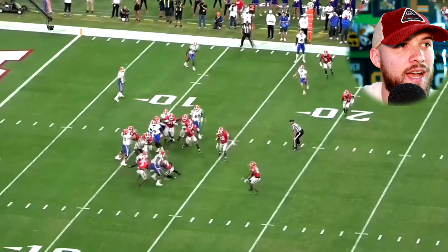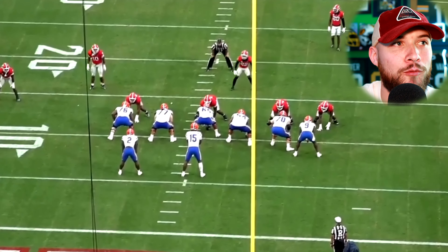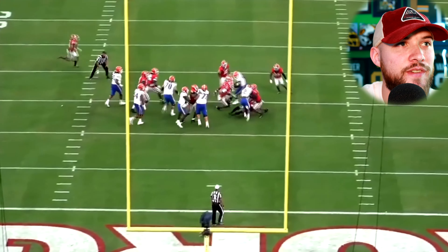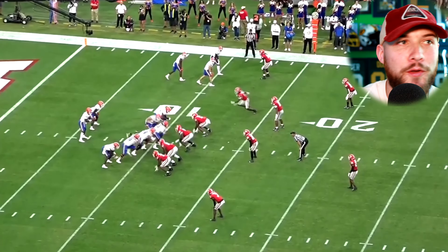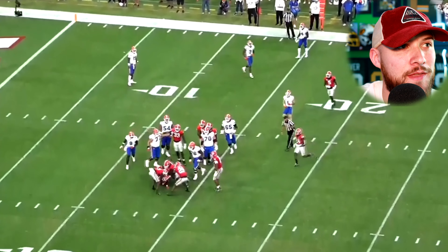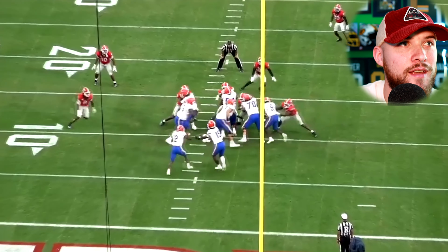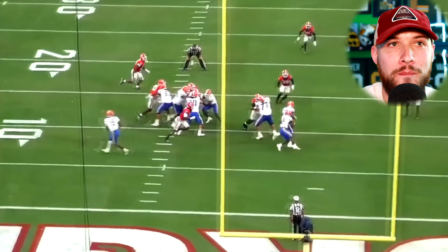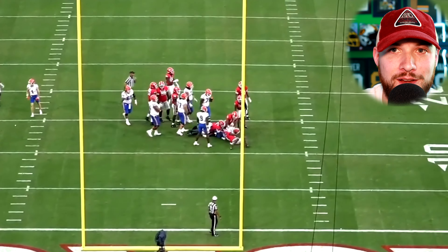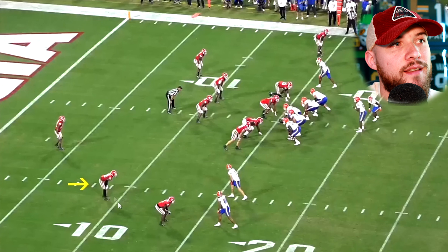Here we see Javon Bullard in the box as a box safety, doing a great job diagnosing this run and simply getting in the running lane, wrapping up the ball carrier. Same game as the pressure on Anthony Richardson — we see Bullard's versatility. On one play versus Florida, he comes around the edge as a nickel cornerback and pressures Richardson. Then here in the box as a box safety, he's diagnosing a run play like a linebacker and making a tackle on the running back, getting by a blocker like a linebacker.